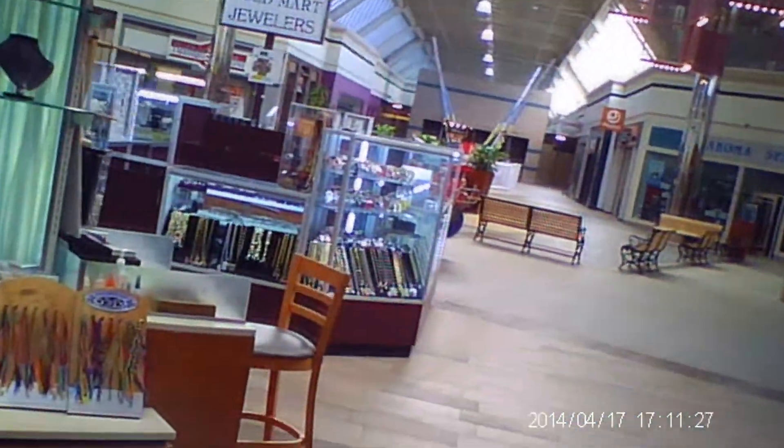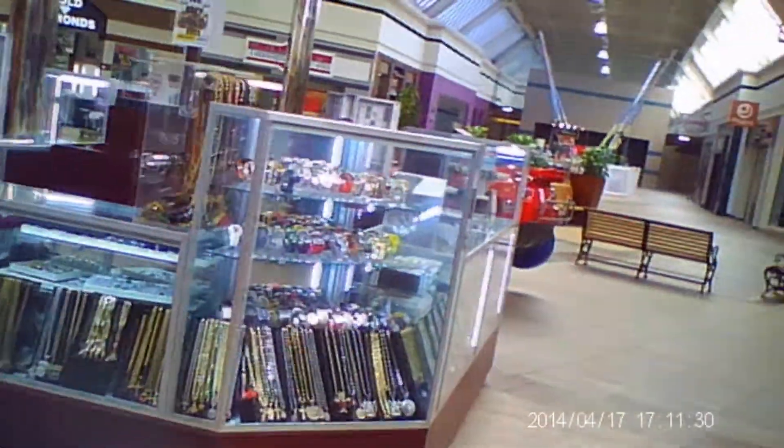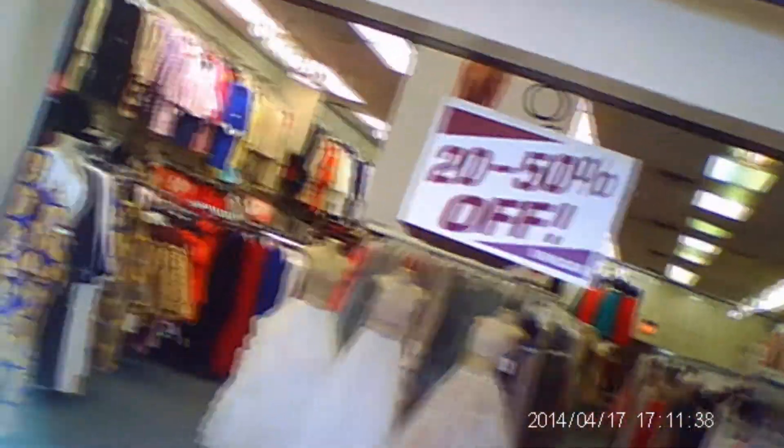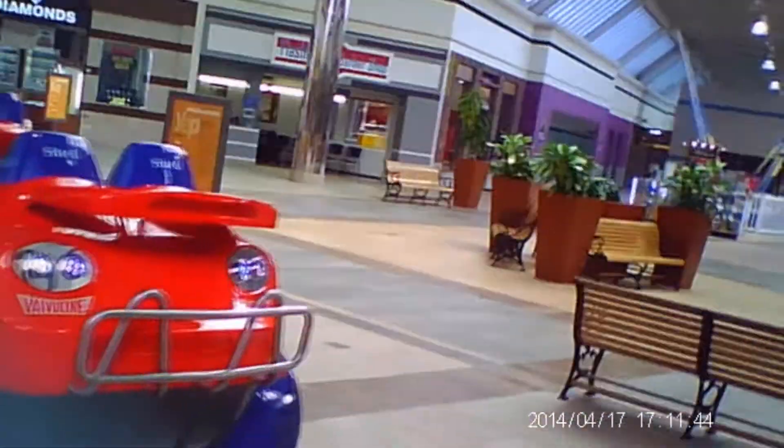This used to be a Dollar Tree right here. Of course, they upgraded and put a bigger one outside the mall. I remember going here with my family every Saturday — we went to this mall every Saturday — and I always remember my grandfather would take my sister and I in there and we'd get something from the Dollar Store. That was some pretty fun memories.